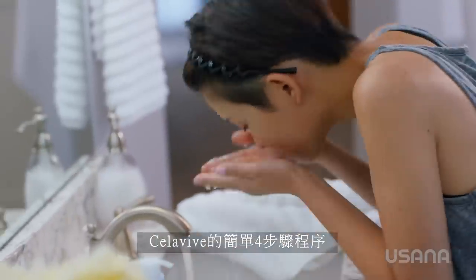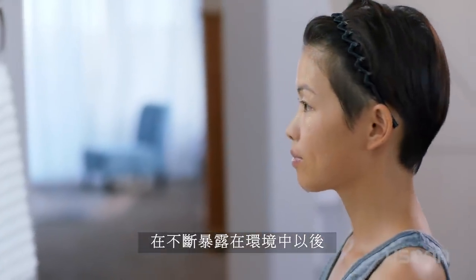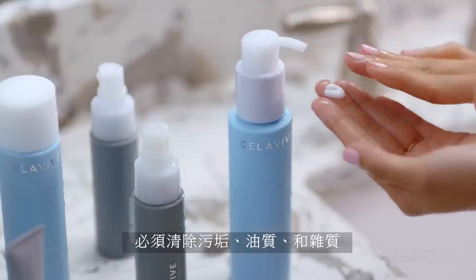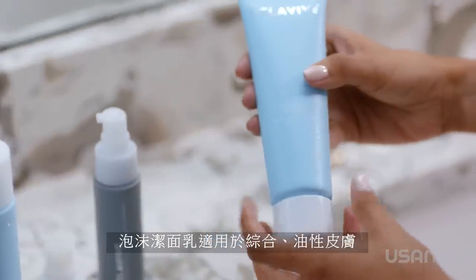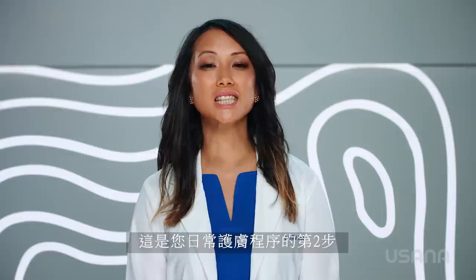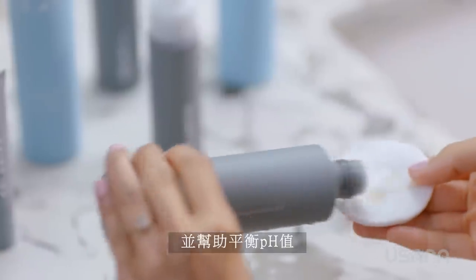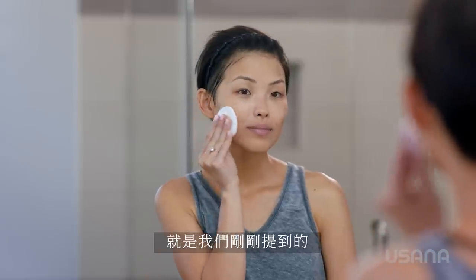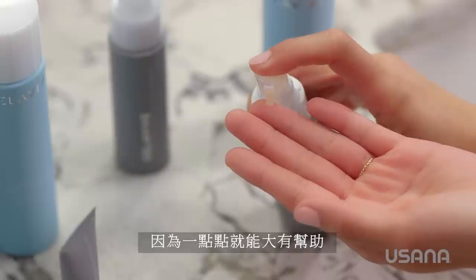Powerful skincare involves a complete regimen, so let me highlight a few more products. Cellevive's simple four-step routine starts with proper cleansing based on your skin type. With constant exposure to the environment, it is essential to remove dirt, oil, and impurities. The Gentle Milk Cleanser for dry sensitive skin locks in your skin's natural moisture. The Creamy Foam Cleanser for combination oily skin creates a rich lather that gently exfoliates surface cells for a deep, refreshing clean. After cleansing, it's important to tone your skin — this is the second step in your daily skincare routine. Cellevive's Perfecting Toner gently purifies your complexion and helps balance pH levels to prepare your skin for the additional products to help you enhance and hydrate. Keep in mind with all of these products to use a small amount, because a little goes a long way.